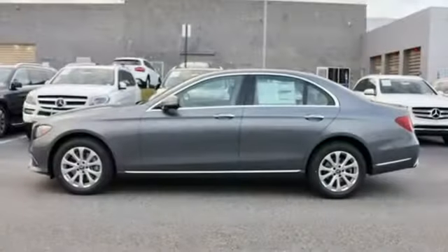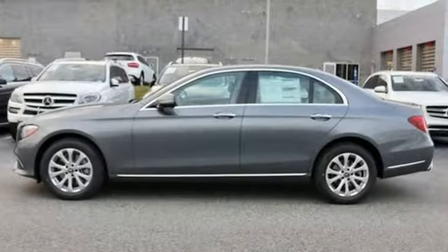Mercedes-Benz — high style, high performance. You'll never know till you try. Test drive it today.